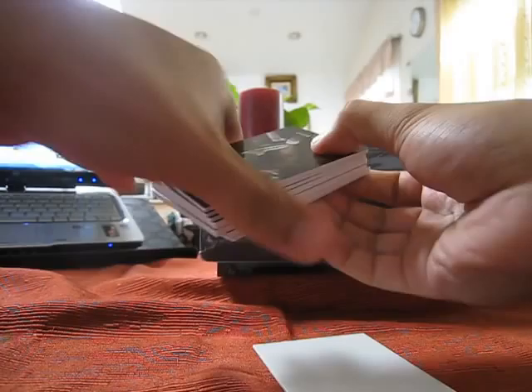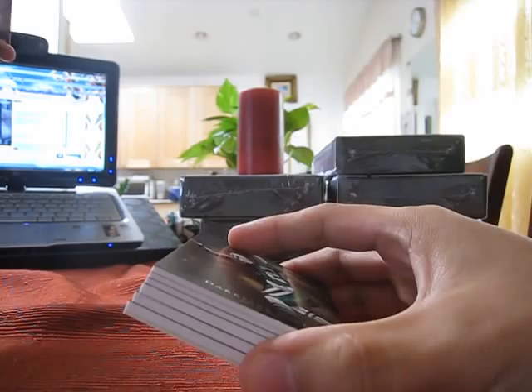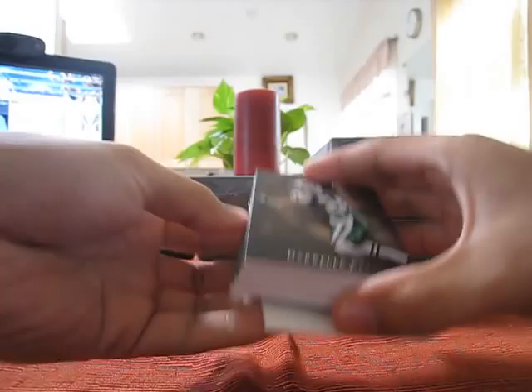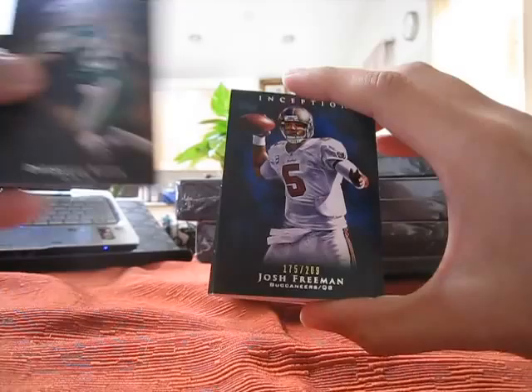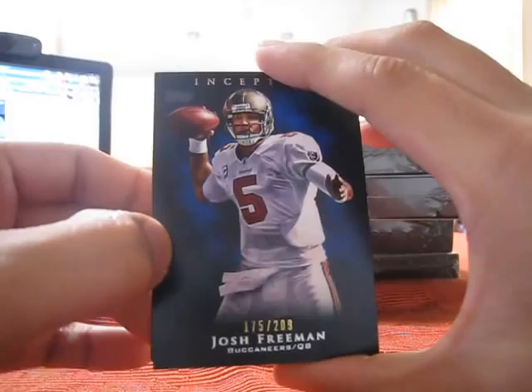Ingram shield — that would be nice, it's an Ingram shield. Alright, first card: got a Ray Lewis base. Ray Lewis base, real nice. Darrelle Revis base. Pretty cool. A blue parallel of Josh Freeman.